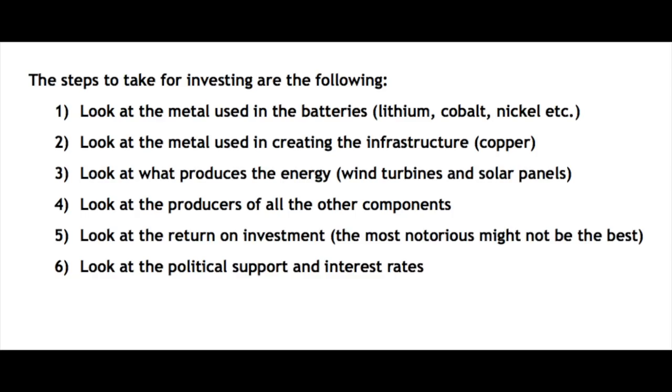The steps to take for investing are: look at the metals used in batteries — perhaps the easiest way to invest — lithium, cobalt, nickel, etc. Look at the metals used for the infrastructure, like copper. Look at what produces the energy: wind turbines, solar panels. Look at producers of all the other components: inverters, buffers, meters. Also look at the return on investment, political support for the industry, and interest rates. The key is to become a specialist in the sector and not just invest in what looks promising.